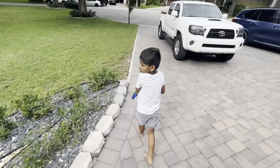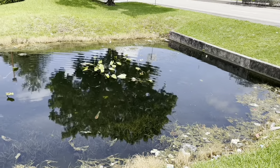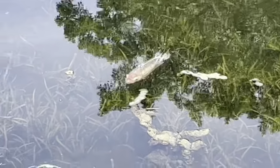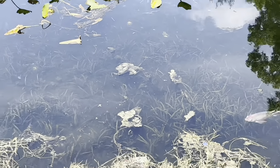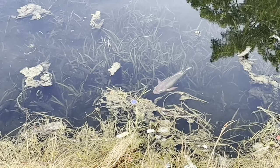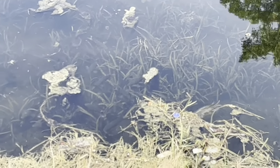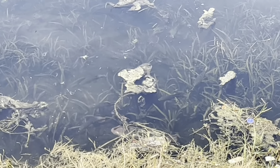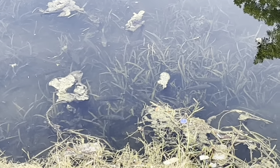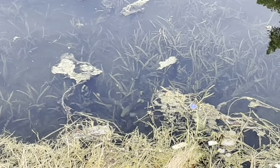If there's more iguanas, just let me know, all right? There's a massive school of fish right here. They're coming right up to me. What kind of purple fish right here? There's a lot of fish right in this area. There's like 30 of them. I don't know if those are peacock fish. Iguanas and fish.